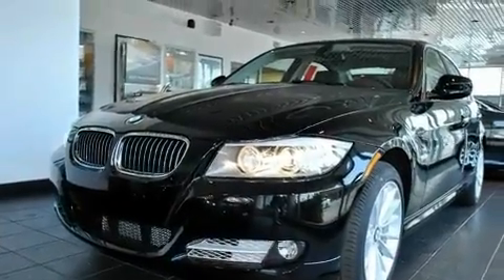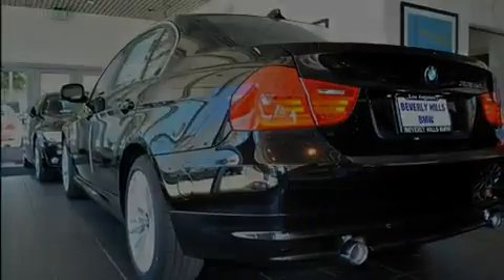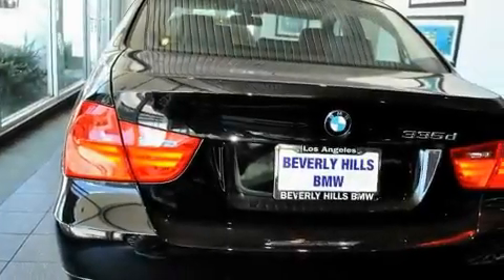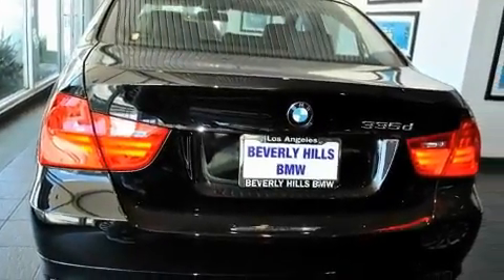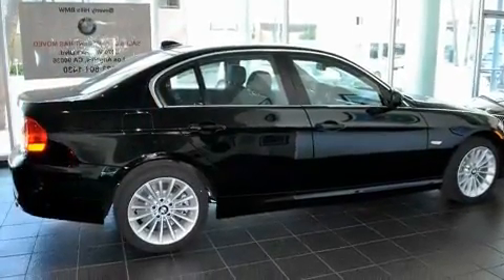Its top features and packages include the premium package, a power moonroof, cruise control, a CD player, a leather-wrapped steering wheel, a passenger side vanity mirror, front fog lights, a traction control system, dual power seats, and a navigation system.